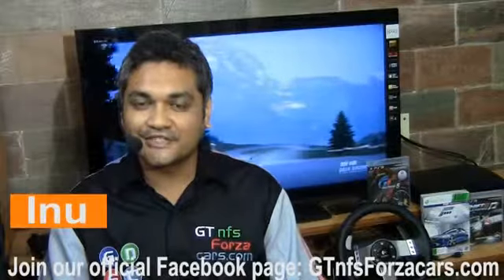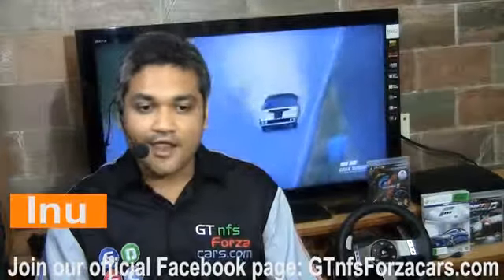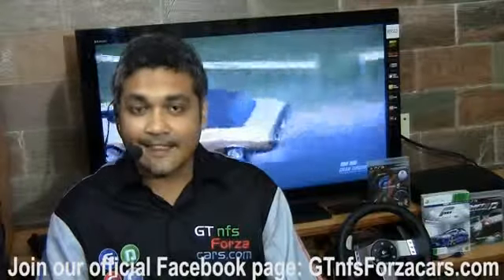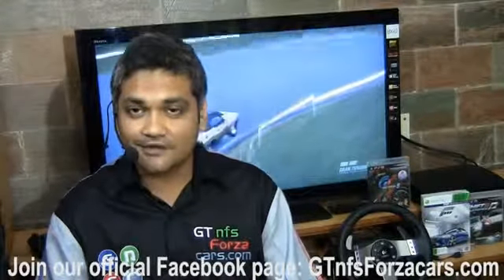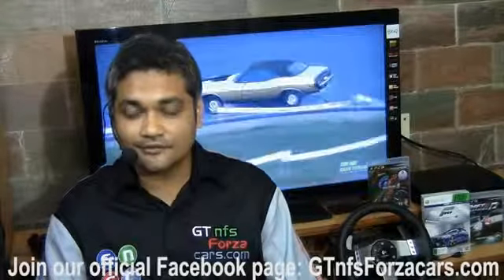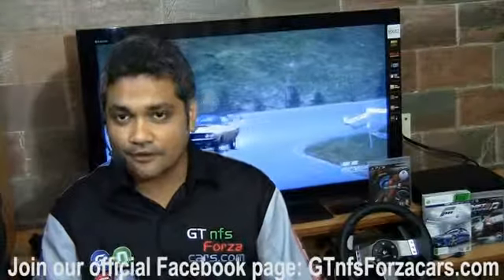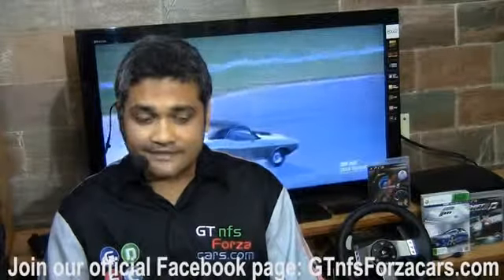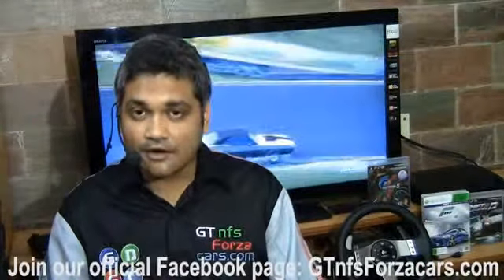Hi friends, this is Enu from GTNFSForzaCars.com. What you're about to see is part of a series of lap time videos of simcars from some of the best simulation titles around the world: Gran Turismo 5, Forza Motorsport 4, upcoming R Factor 2, and Shift 2.